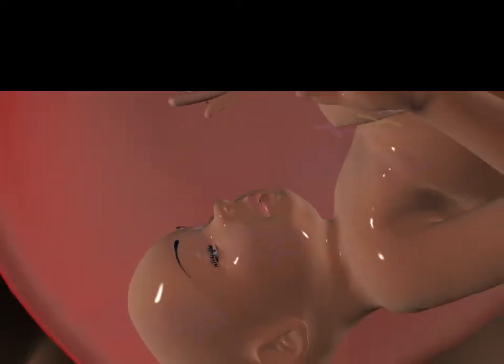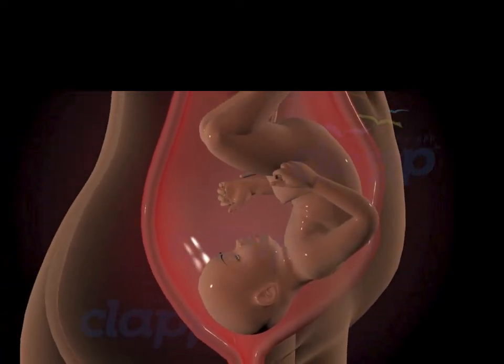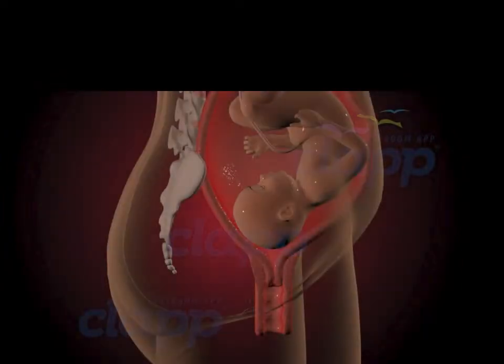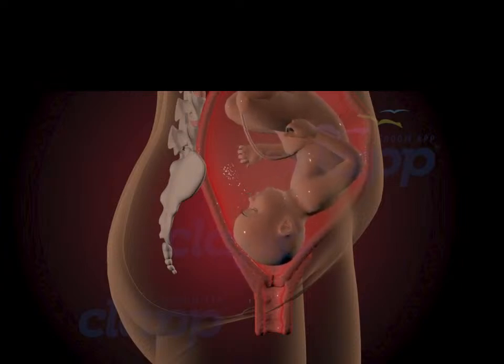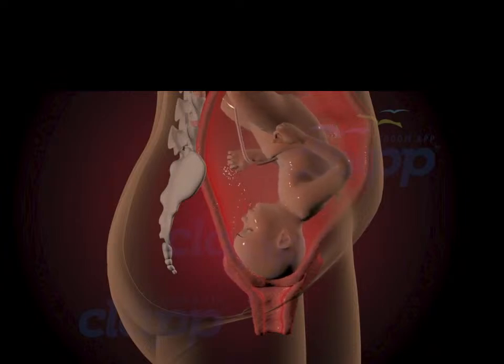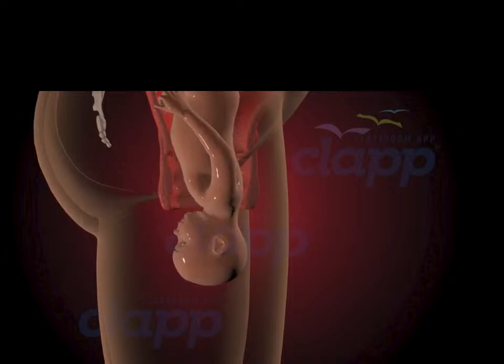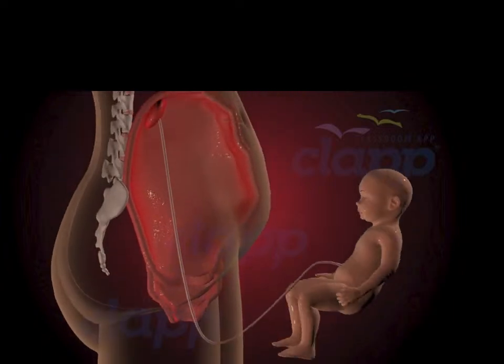And finally, the moment arrives — the miracle of childbirth. Childbirth typically begins with the onset of early labor, which can last for several hours or even days. During this stage, the cervix begins to dilate in preparation for the baby's descent through the birth canal. With each contraction, the mother brings her baby one step closer to meeting the world. The transition phase marks the final stretch of labor, where the cervix fully dilates to 10 centimeters. With one final push, the baby emerges into the world, greeted by the loving arms of the mother and the cheers of the medical team.